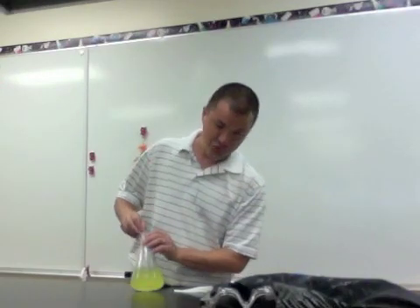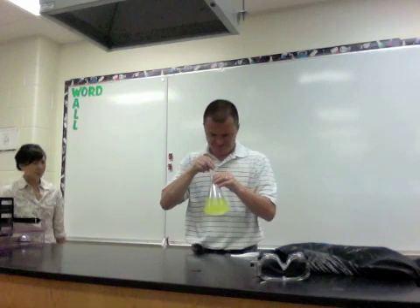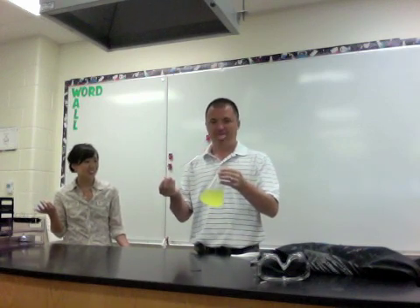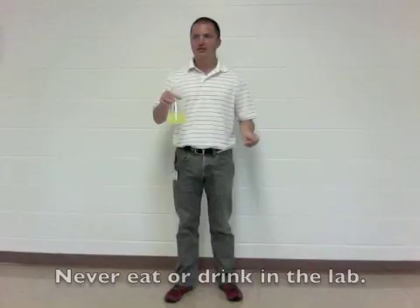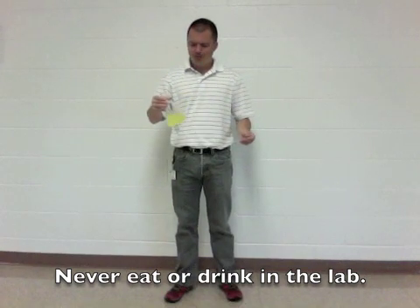Hmm. I wonder what Miss Wong is up to. What? It's just Gatorade. I think. Remember, you are supposed to treat all food related items as if they are lab chemicals.